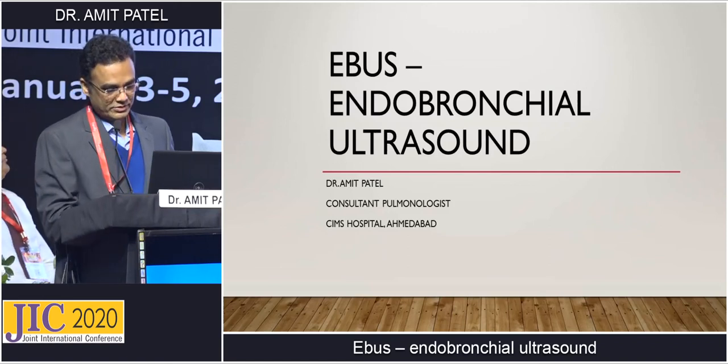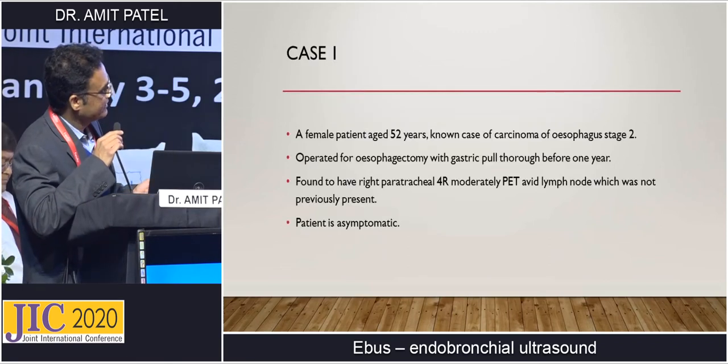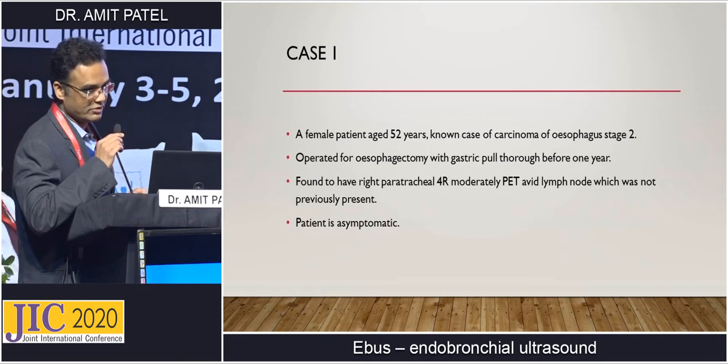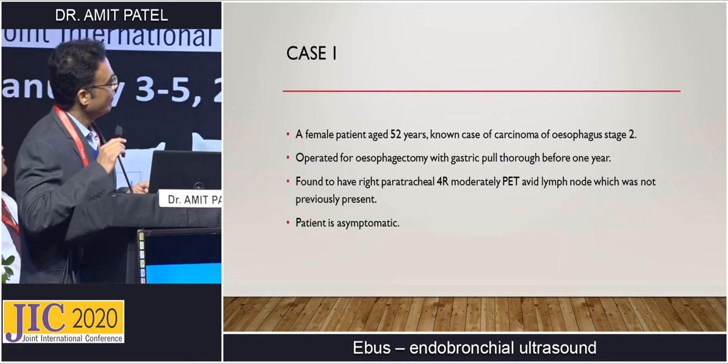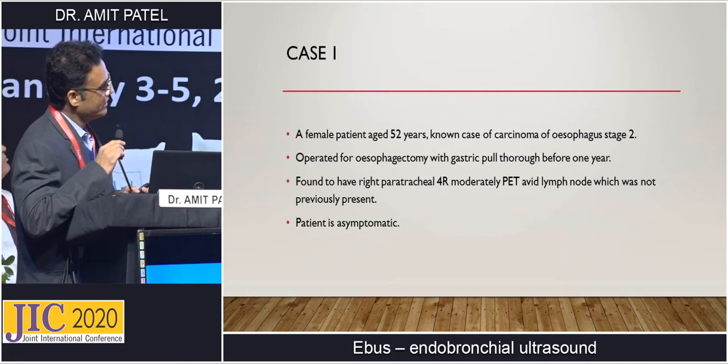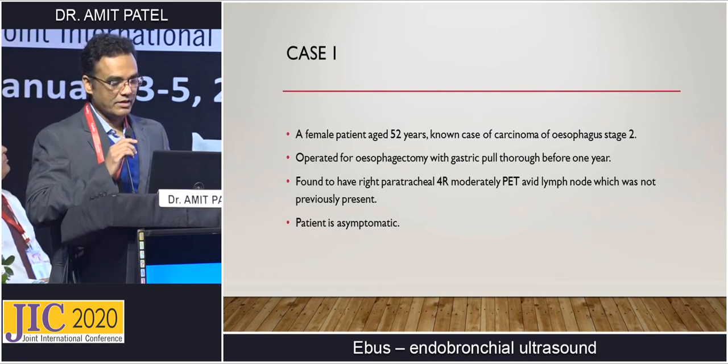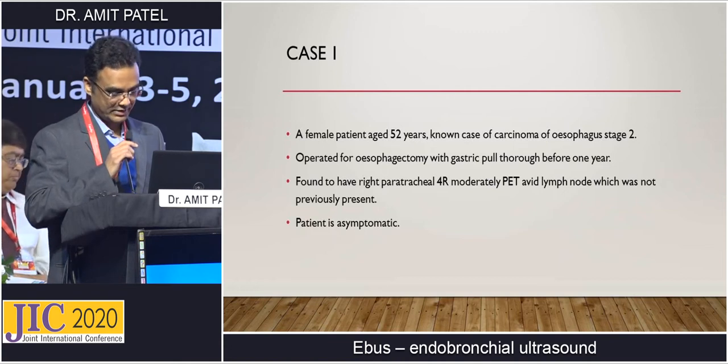We'll start with a case-based approach. A female patient, aged 52 years, known case of carcinoma esophagus stage 2, operated for esophagectomy with gastric pull-through before one year. She was found to have a right para-tracheal, moderately PET-avid lymph node, but the patient is asymptomatic.